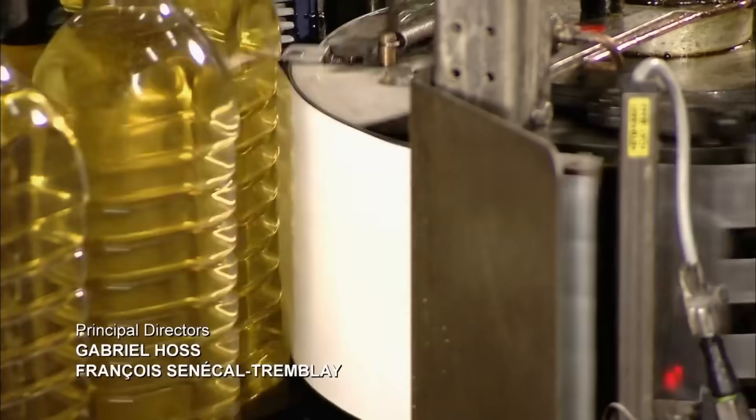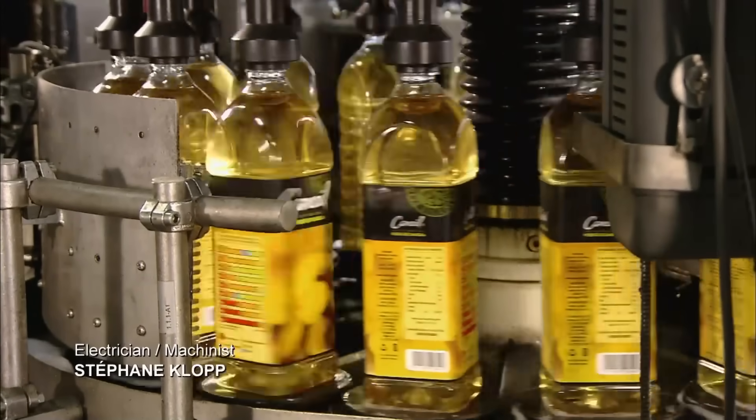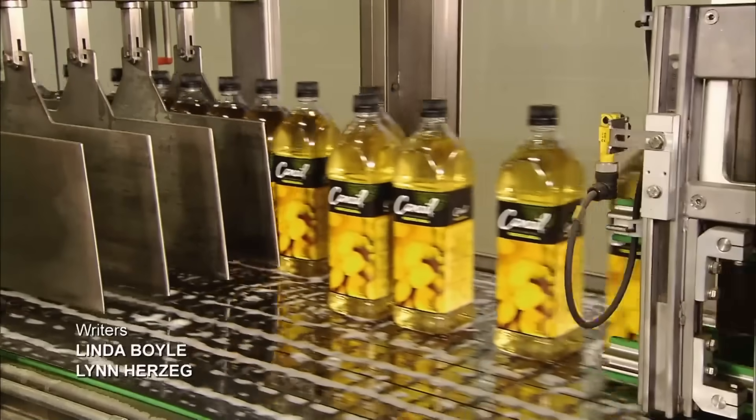The labels are applied to the bottles as they spin around to keep the oil dizzy, so by the time it ends up on store shelves, it's too disoriented to remember the horrors it saw within the vault.